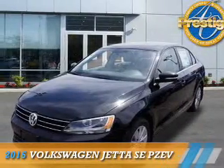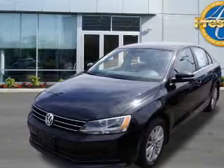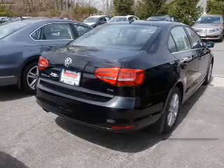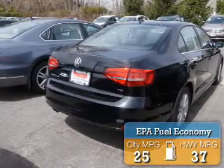Presenting the 2015 Volkswagen Jetta. It's powered by front wheel drive, a 1.8 liter four-cylinder engine, and an automatic transmission. Great fuel efficiency saves you money by requiring fewer trips to the gas station.